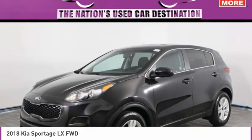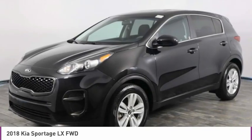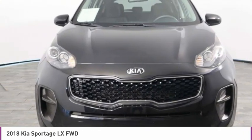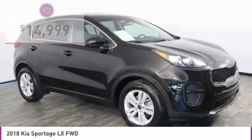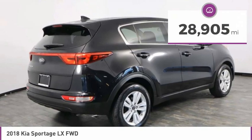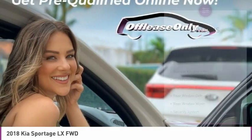Check out the 2018 Sportage. With its sleek and stylish exterior and its roomy feature-laden interior, the Sportage both looks good and performs well on the road and is priced below $15,000. This vehicle has less than 30,000 miles. Here are some of this vehicle's great options.